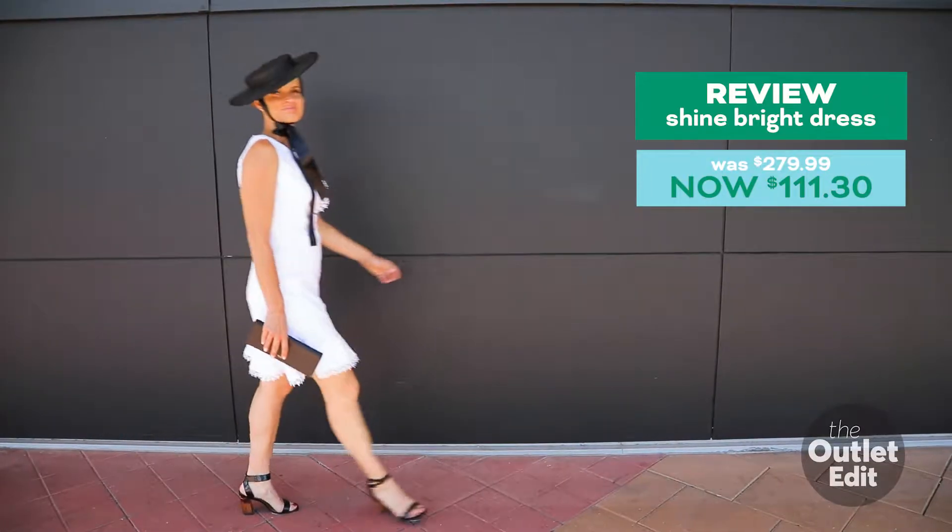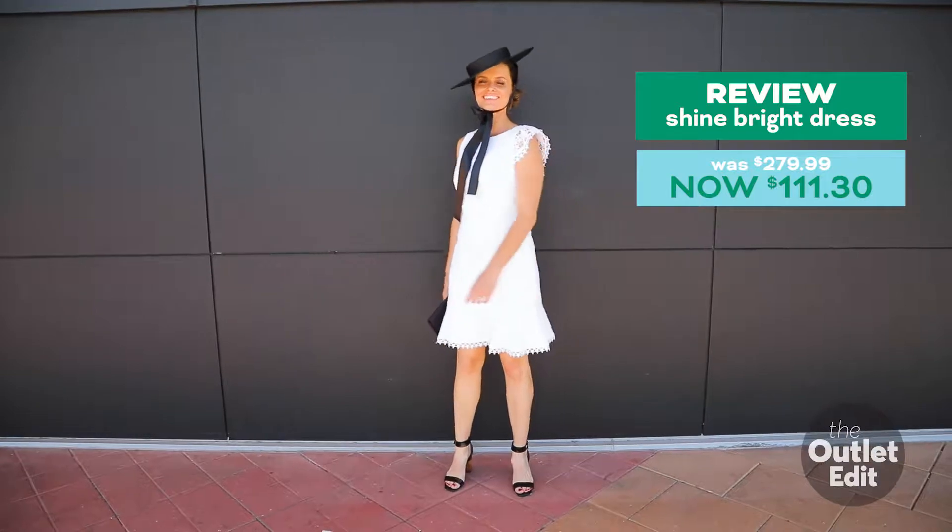Black and white is always classy. Keep your look chic and elegant by using simple accessories.